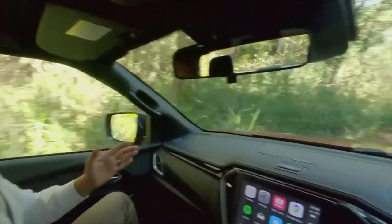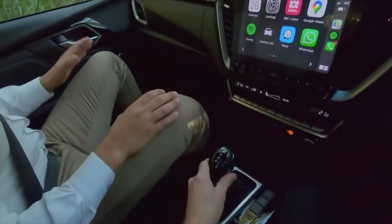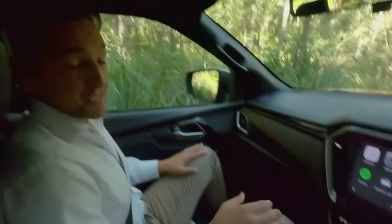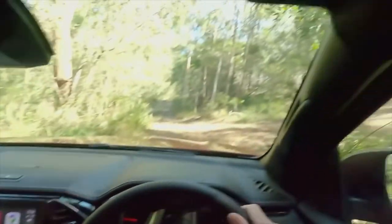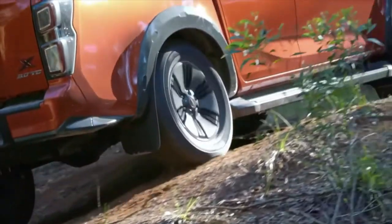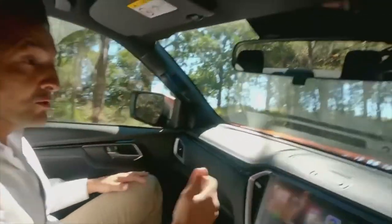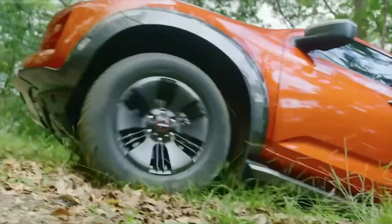We're approaching a steep hill, so let's give this a crack in four low. Once the car has stopped we pop it in neutral and engage four low by pushing down and turning the dial — it's very quick to engage, taking less than a second. I know this track is going to need rear diff lock, so let's engage it by pushing the button near the gear shifter. Rear diff lock combined with hill start assist and hill descent control make those gnarly tracks just a walk in the park.